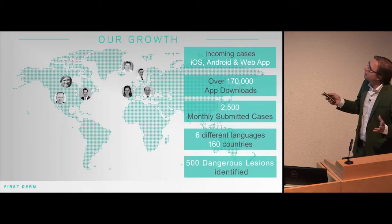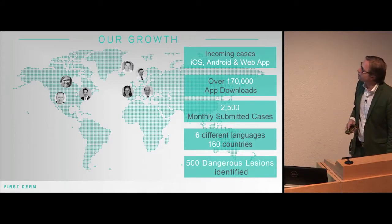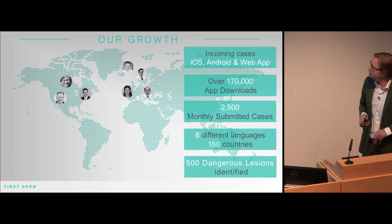We've had over 170,000 downloads of the service, available in 160 countries and in six different languages. We do English, Spanish, Swedish, French, Italian, and Chinese, with Norwegian coming soon. We've found over 500 dangerous lesions.